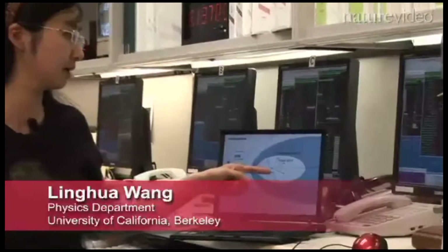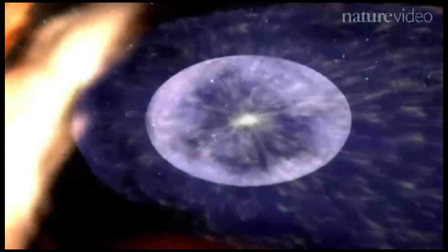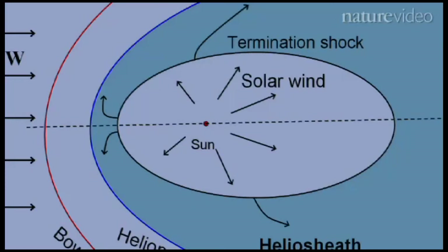The solar wind is a stream of particles flowing away from the upper atmosphere of the Sun. It expands to a long distance. The solar wind expands against the interstellar medium and creates a cavity that holds our solar system — this cavity is called the heliosphere. The solar wind plasma and the interstellar plasma are colliding with one another, producing a very complicated boundary layer of the inner heliosheath and the outer heliosheath, and the termination shock between them.